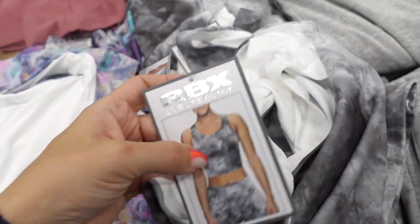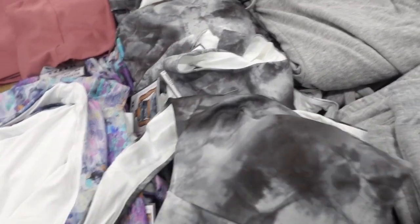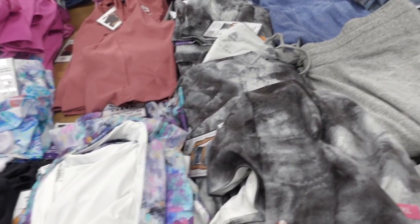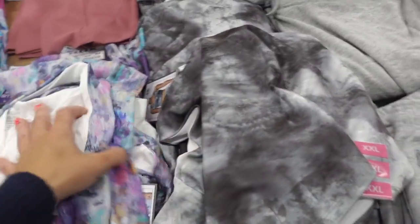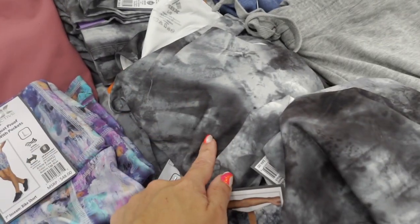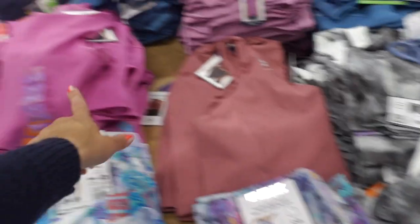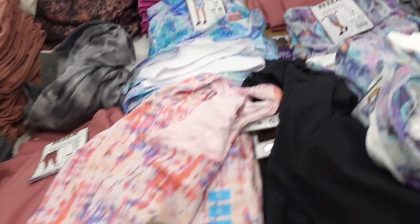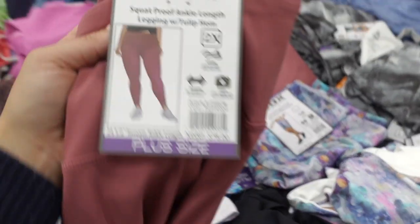Here's active tops from RBX — they're the longline bra, has the shelf bra inside, not a lot of support, just nice and fitted through the body. These are $10.98, and they also have the matching bike shorts. That comes in the gray and white tie dye, they also have some solids in the mauve and that purple color, and also leggings in that purple color. Really cute matching set.